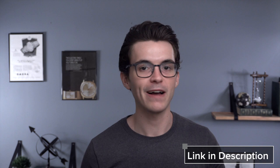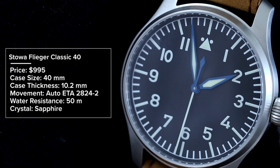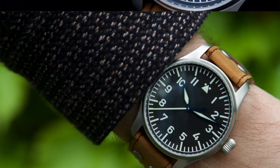Our next brand is Stowa, hailing from the Black Forest in southwest Germany. The Stowa Flieger Classic 40 is priced at $995, with a 40mm case, 10.2mm thickness, automatic ETA 2824-2 movement (appearing to be a top-grade ETA), 50 meters water resistance, and sapphire crystal. It features a very simple Type A-style dial — a classic Flieger for those wanting something clean and minimal.